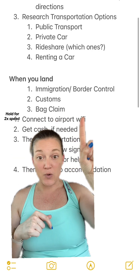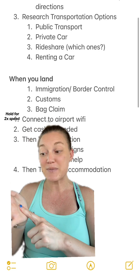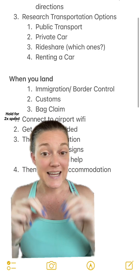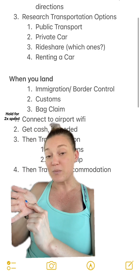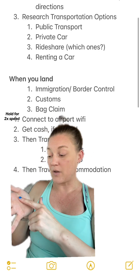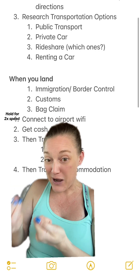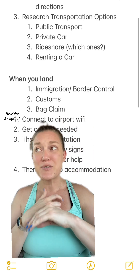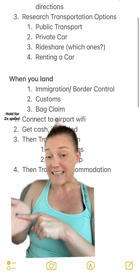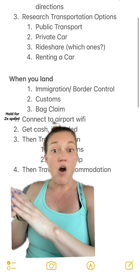Once you connect to the airport wifi, this is a great time to put your address into Google Maps so you can follow what you're doing. Also, if you've decided to take public transportation, once you put it into Google Maps — for most countries, not all — you can usually see how to take that public transit option. For example, when I go to New York City, I almost always take the subway from the airport into Manhattan, and as soon as I put my address into Google Maps, it tells me exactly what train to get on and what stops we're going through.